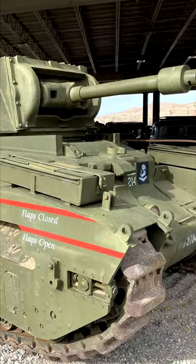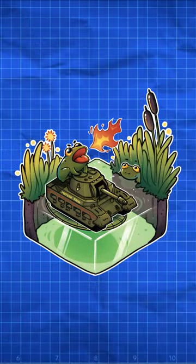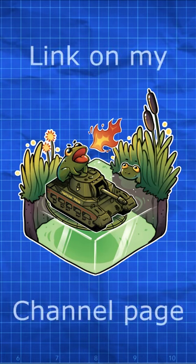Several of these tanks still exist today in Australia. And, shameless plug, if you go to my website, Konevark.com, you can find a shirt design featuring this fire-breathing amphibian.